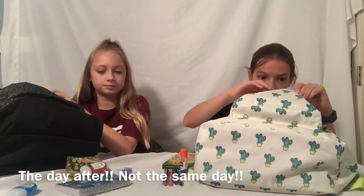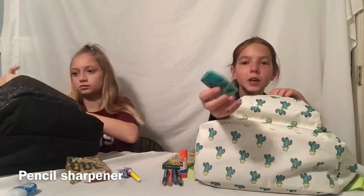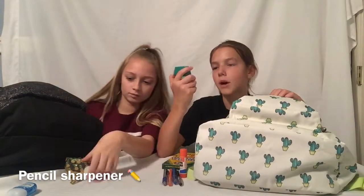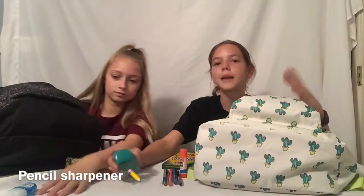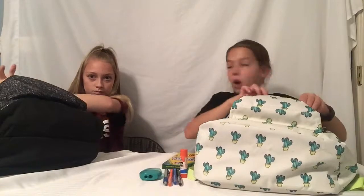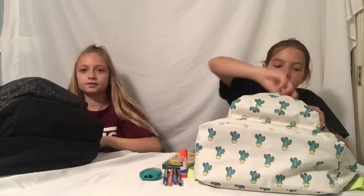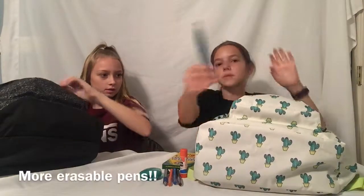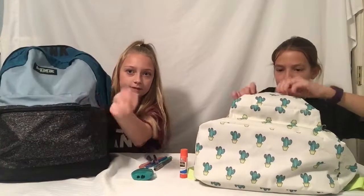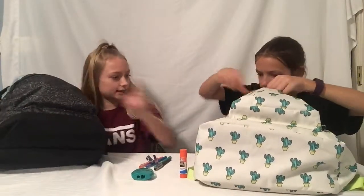My turn — I have a pencil sharpener. They say you need these, so I'll just use it for my colored pencils. I also have some Eos chapstick, and more erasable pens. My backpack is from Pink and has a lot more pockets.